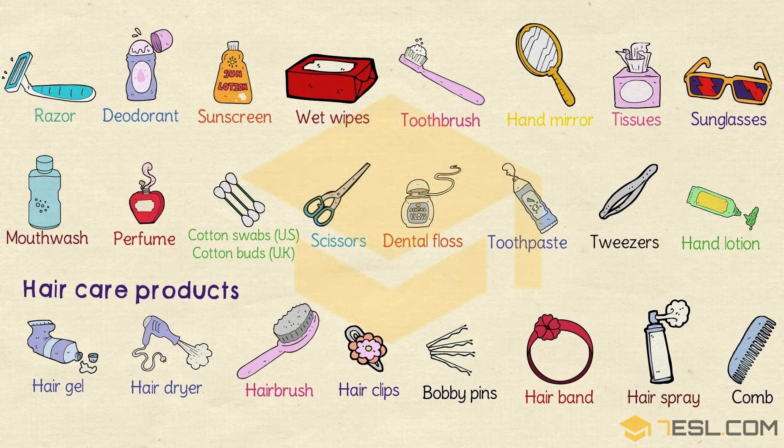Razor. Deodorant. Sunscreen. Wet wipes. Toothbrush. Hand mirror. Tissues. Sunglasses. Mouthwash. Perfume.